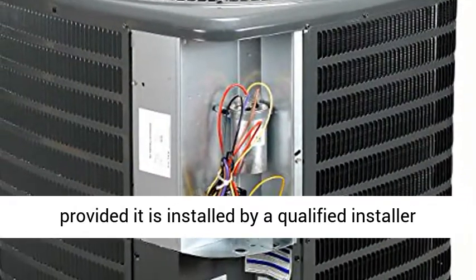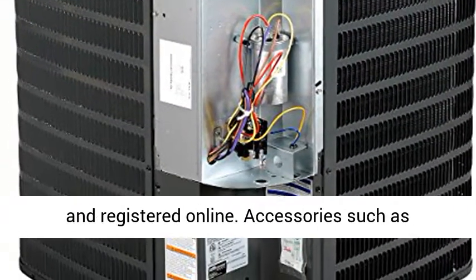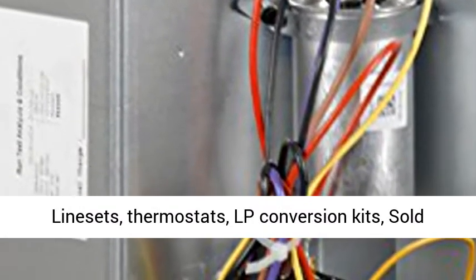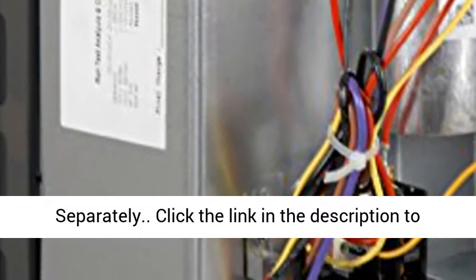This comes with a 10-year parts limited warranty, provided it is installed by a qualified installer and registered online. Accessories such as linesets, thermostats, and LP conversion kits are sold separately.